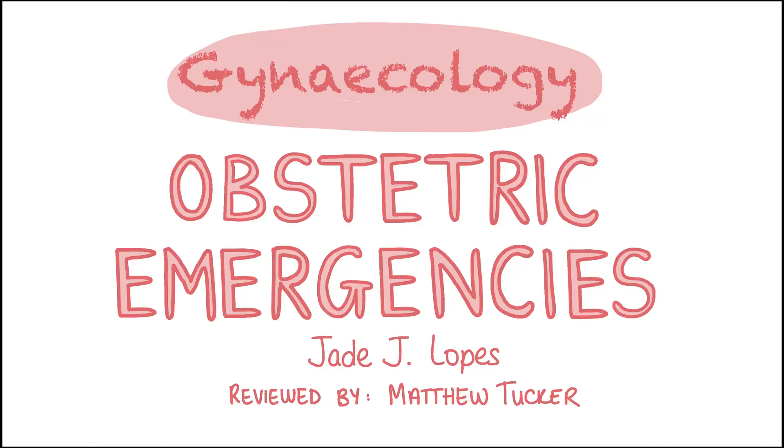Hi, I'm Jade and I'm a junior doctor. In the next two videos we will revise the most common obstetric emergencies. In this video, part one, we will cover preeclampsia and eclampsia, HELLP syndrome and postpartum haemorrhage. Let's begin!